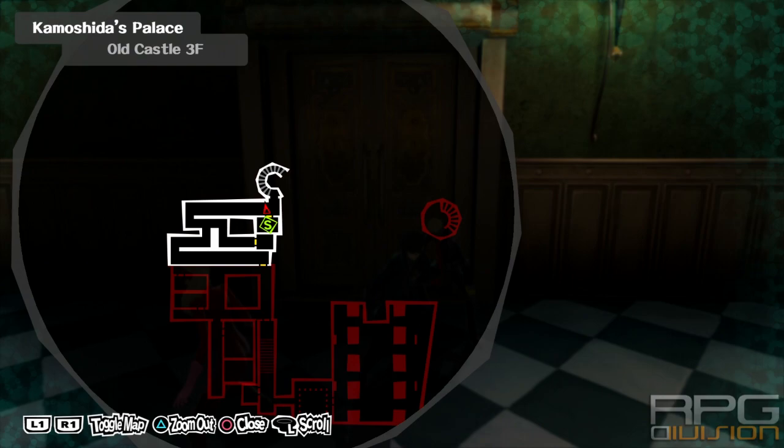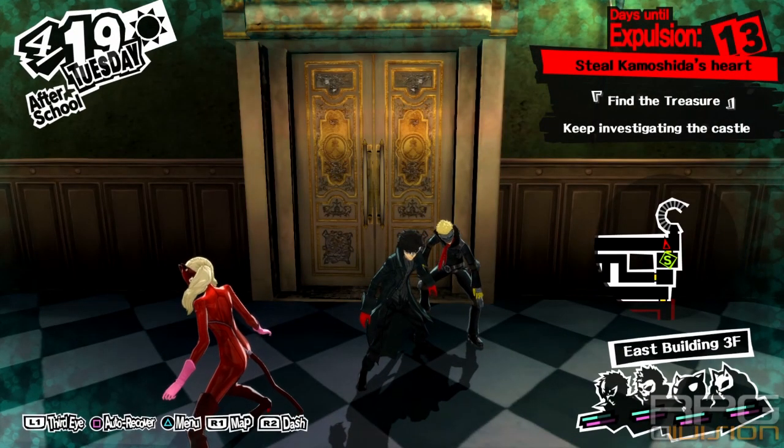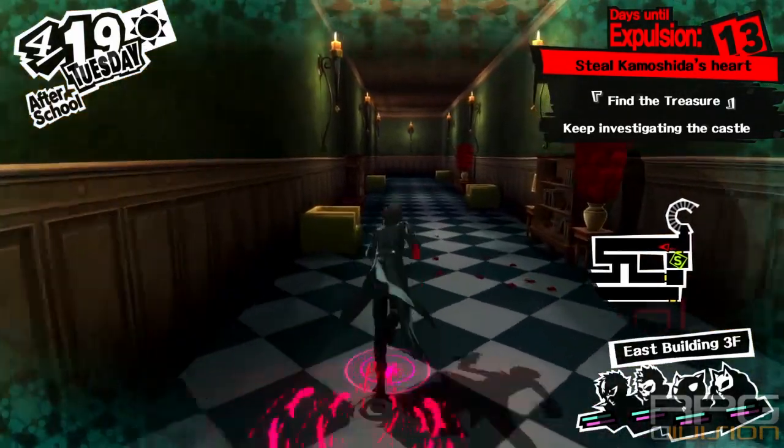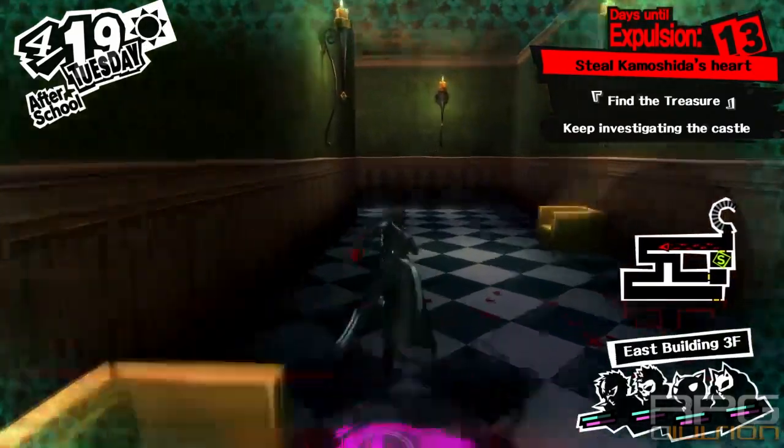Alright, here is a solution to the library puzzle in Koakamo Shida's Palace. When you get to this building's third floor, you will have a puzzle on your hands that you need to solve.